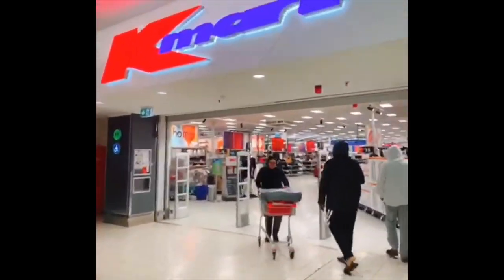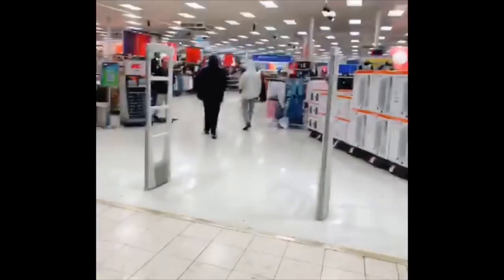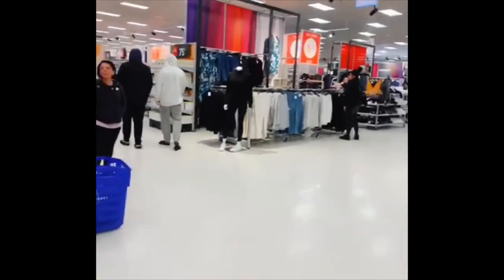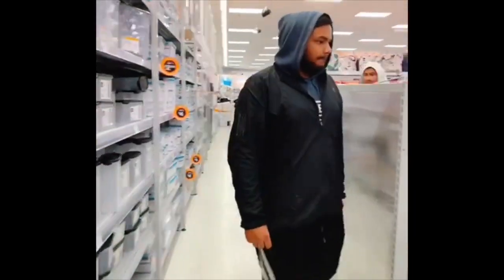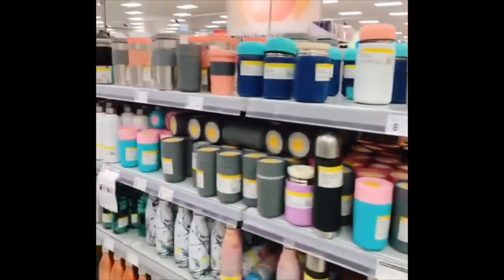Hello everyone, I'm just here to do my Kmart shopping today, let me take you around. Hello, how are you? Alright, let's go around and see what we've got here. A few things which are really nice — some bags and some kitchen stuff. I'm going to show you some of the kitchen ones.